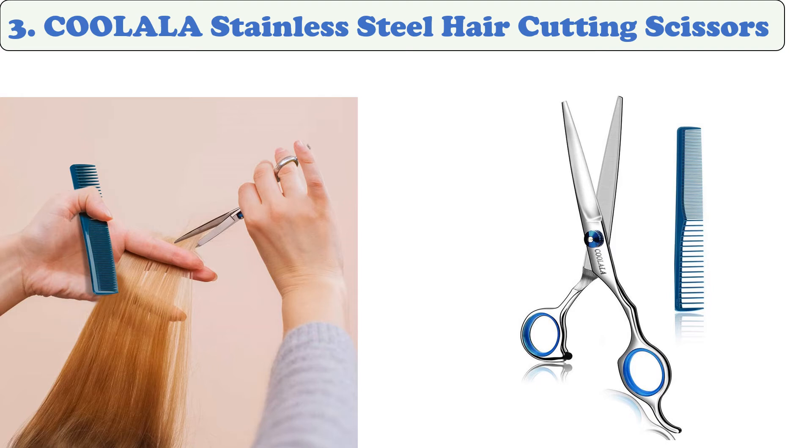At number three: Coola Stainless Steel Hair Cutting Scissors. These professional hair styling tools are made of Japanese steel and feature a concave and convex blade. They will last for a long time while giving you the exact same razor cut. The handle has a comfortable design and an adjustable tension screw system that allows the finger rest to be adjusted. The sharp blades are made of Japanese stainless steel, which can evenly trim the hair.